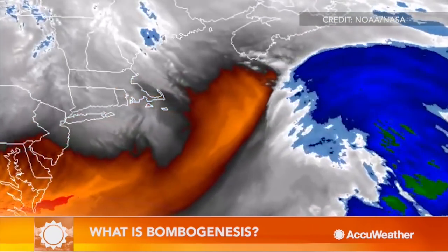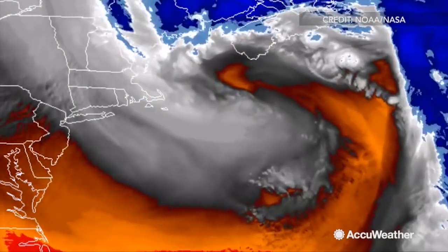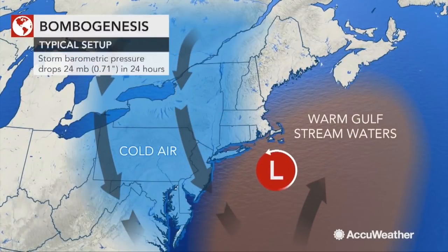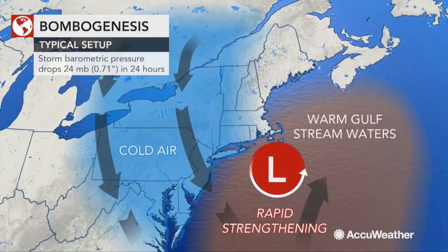You might have heard of a storm undergoing bombogenesis. You might have also heard the term weather bomb, which is the same phenomenon. But what do they mean? AccuWeather Chief Meteorologist Bernie Rayno explains what bombogenesis is and how it develops.